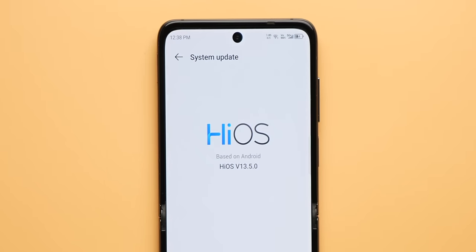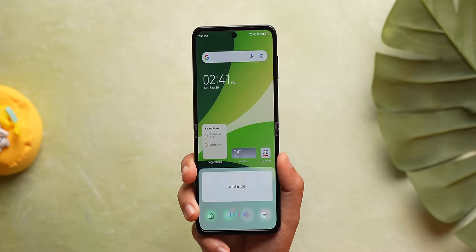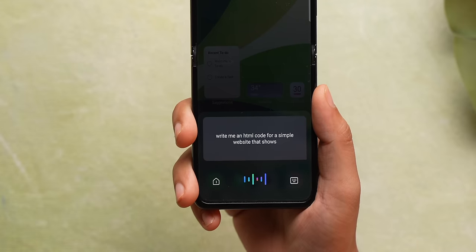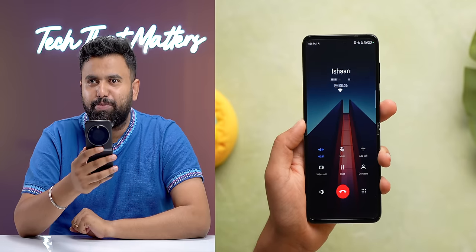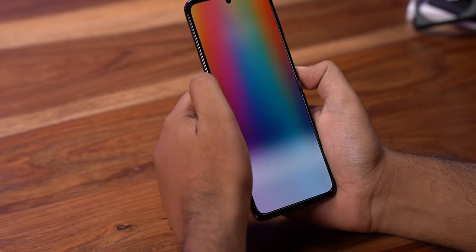Setting the foldable design aside, one thing that actually pleasantly surprised me is the software. This runs Tecno's HiOS 13.5 based on Android 13. There are a few pre-installed apps that can be uninstalled, and update support isn't the best — only two major OS updates. But what's interesting is that HiOS 13.5 comes with an AI assistant called Ella GPT, based on OpenAI, which makes it actually useful. It has a 'HiElla' hotword to activate it and can answer questions, turn on dark theme, write emails, or even generate HTML code. The phone app also has call recording with no announcement on the other side, and there's a privacy feature that takes a photo of anyone who enters the wrong passcode three times.